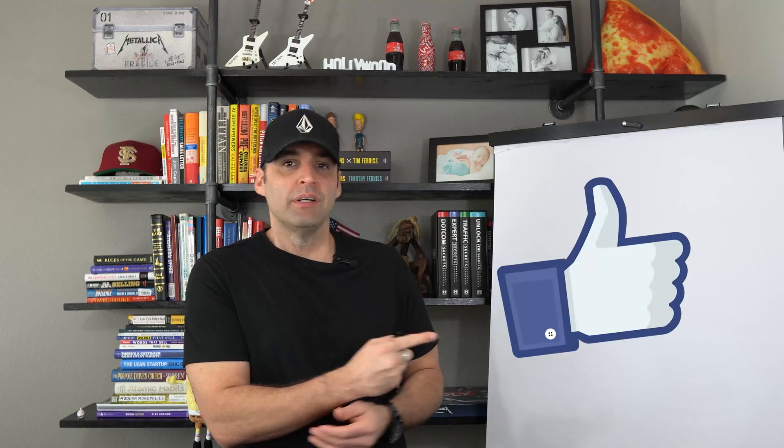What's going on Pixel Hackers? Christian Loveris here from Pixel Feet. In this video we're going to go over eight things I wish I knew before running Facebook ads. Before we get started make sure to smash that like button, subscribe to the channel, and let's dive right in.